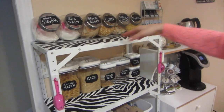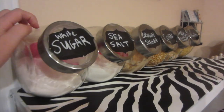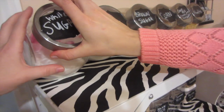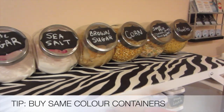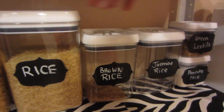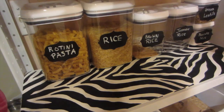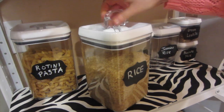All these jars are from the dollar store — they're glass. And these ones are actually from Walmart. They came in a set — large, medium, and small — and they're plastic, but they're airtight so they're really good quality.